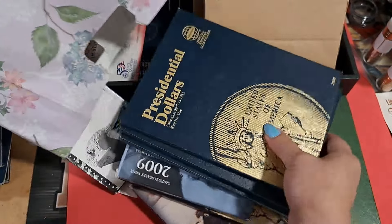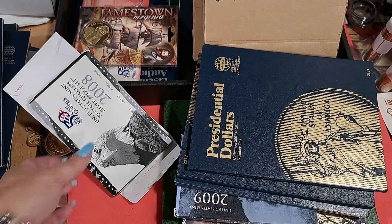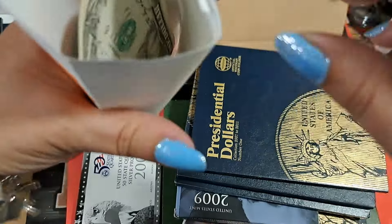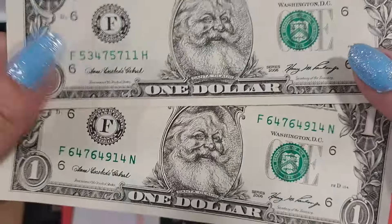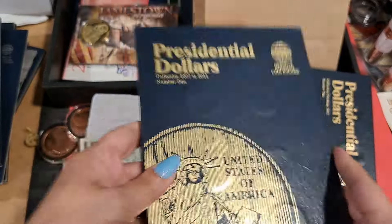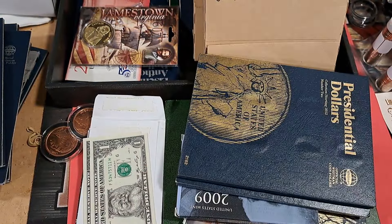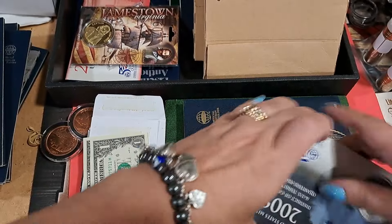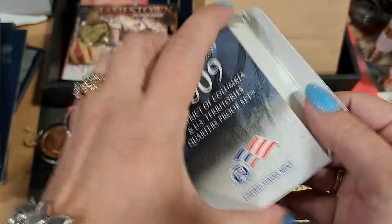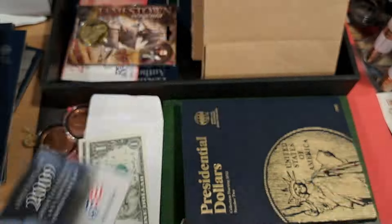Here's a paper bag full of more. We got some silver proof quarters, some Santa Claus bills from 2006 — Santa Claus money. More presidential dollars. Some of these if they're circulated I'll just pop them out and roll them up and take them to the bank. The districts — they only did the districts for one year, like 2009. Then 2010 they switched because there weren't enough districts.